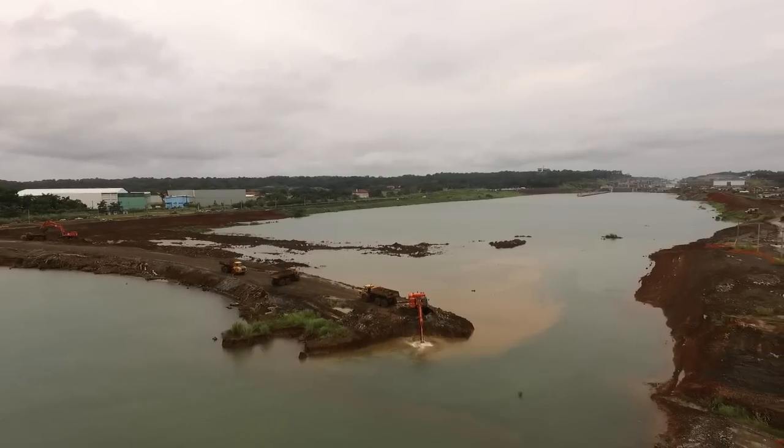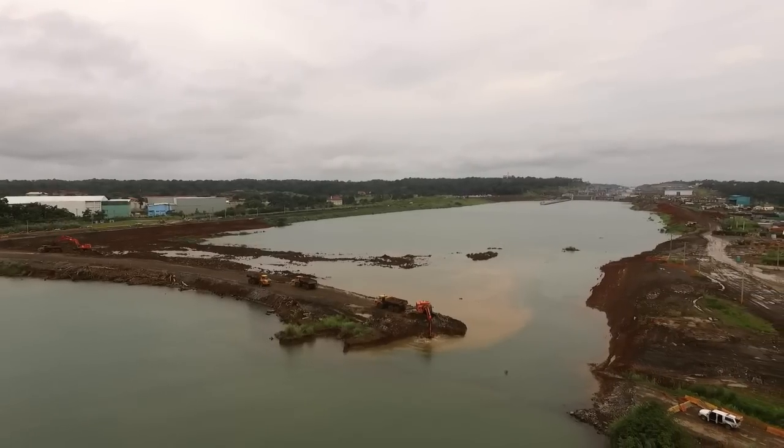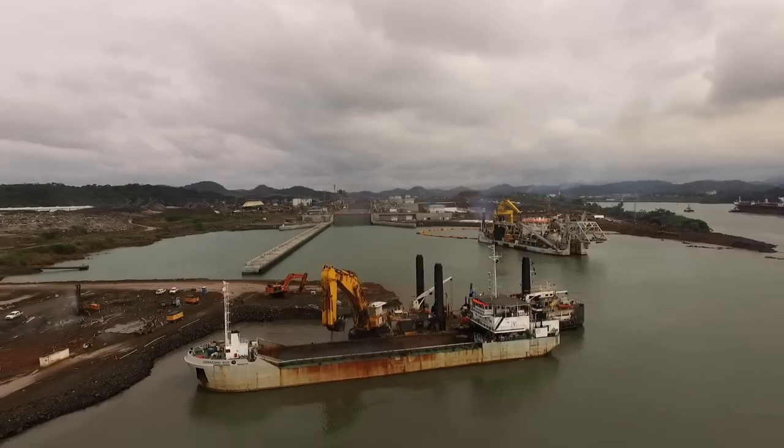Excavators were used to remove the plugs, which kept the waters of the oceans and Gatun Lake out of the construction sites, and the remaining material was removed through dredging.